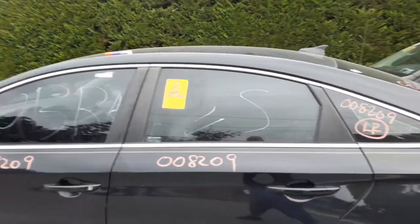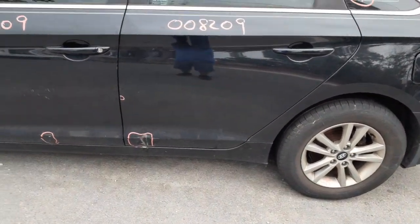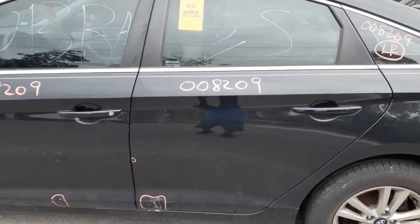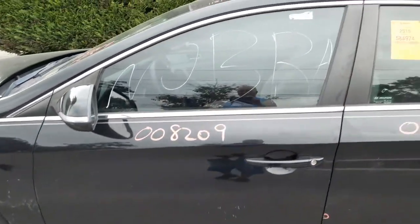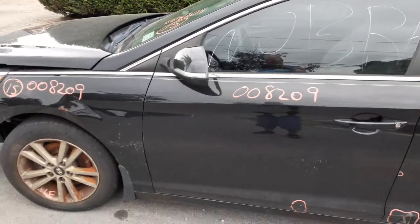Left rear door — power window, power locks. Got about a two-hour shot down at the bottom, and a little ding up in the front. Left front door — I listed it as an hour down at the bottom. Again, power window, power locks. Left side fender is no good.